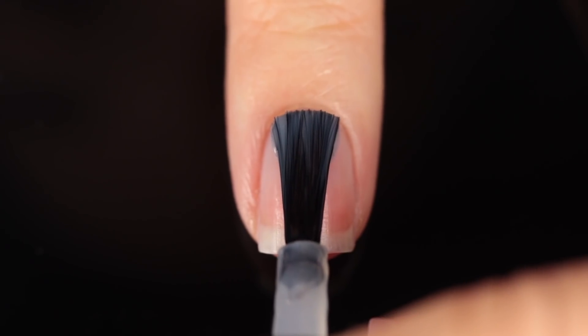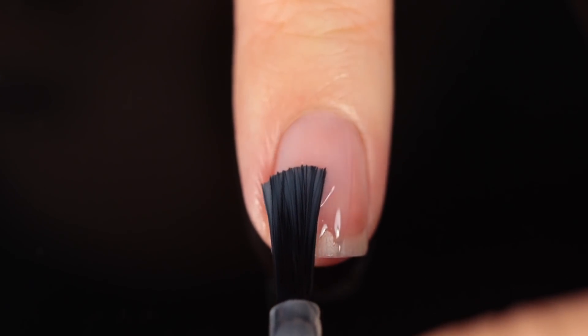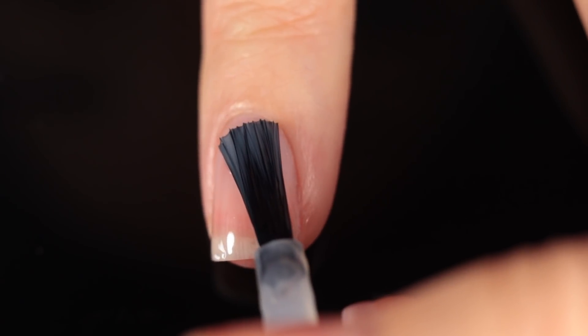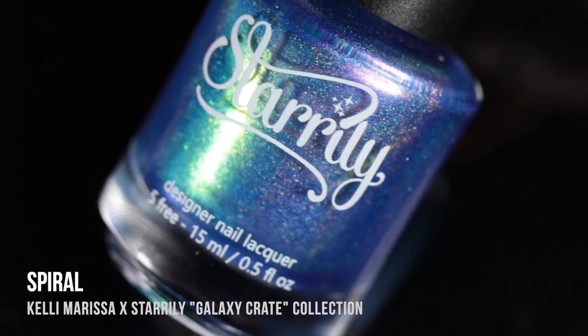I am going to be using base coat underneath all of my swatches as I always do, just to protect my natural nail and prevent any stains. Today I am using the Starly Guardian base coat, so I'll link it below as well.